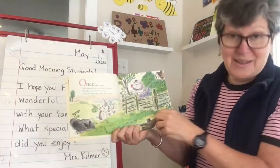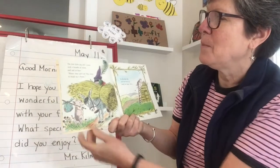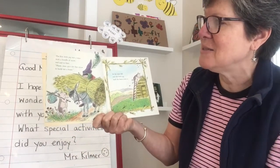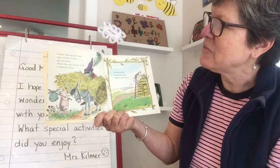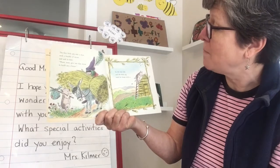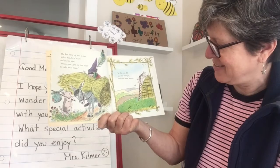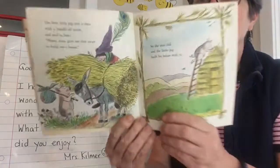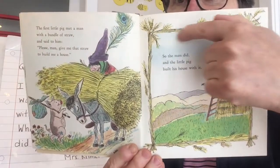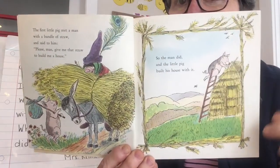Right away I think the setting must be in the country. The first little pig met a man with a bundle of straw and said, 'Please, man, give me that straw to build me a house.' So the man did, and the little pig built his house with it. There he is meeting the man, and it's kind of neat that the border of the illustration is also made out of straw.